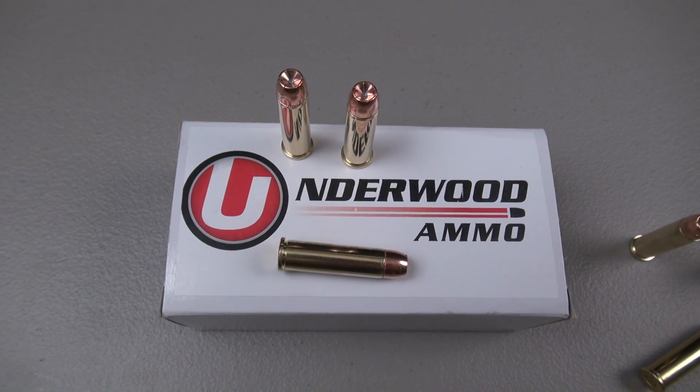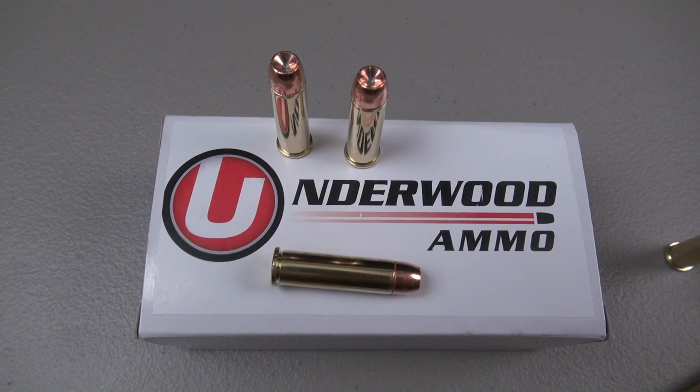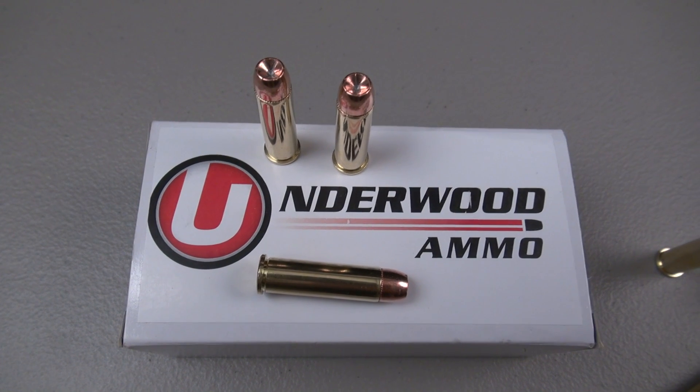Hey everyone, TN Outdoors 9. It's dark, it's raining, but we have the garage and some light. So we're going to run a .357 Magnum ammo test.